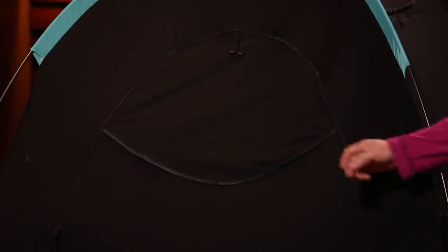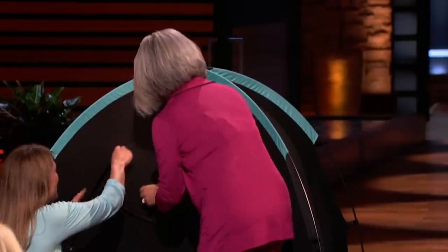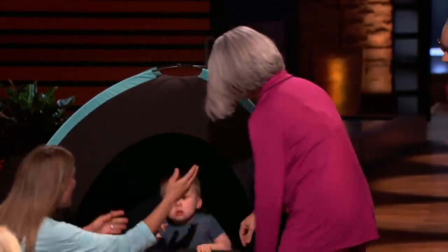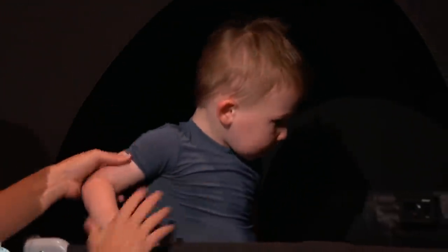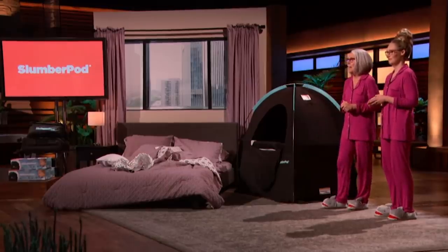They let the child out. Oscar, it's okay. Good night, Oscar. Believe it or not, Oscar actually sleeps in this every night at home — he's just having a little stage anxiety. The slumber pod — how much do you sell it for? We sell for $149.99, and the landed cost is $56.